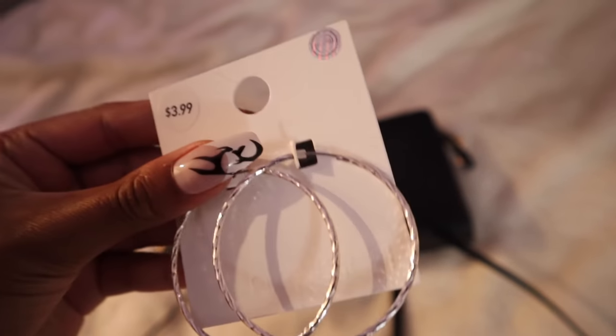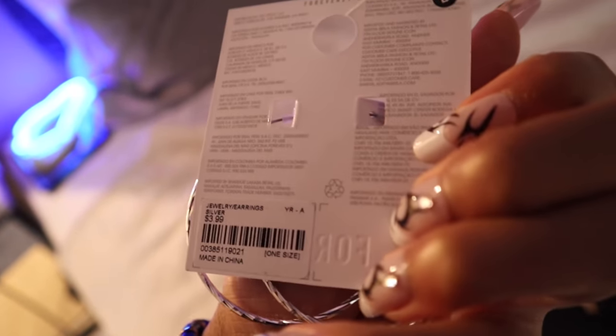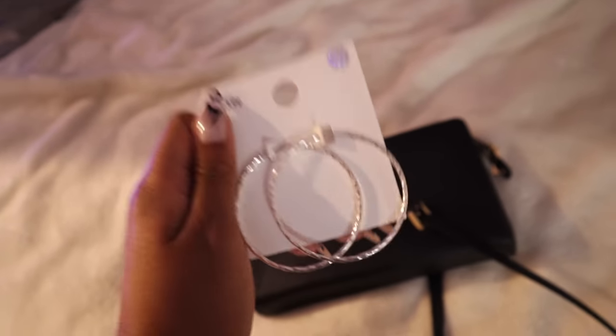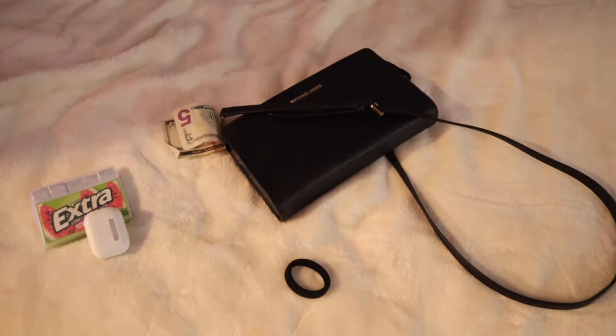I think I'm gonna wear my hoops. These are from... Forever 21. So I'm gonna wear these. Let's put them on. Guys, I have them in — they're so cute. Oh my god, shout out Forever 21! These hoops are literally three dollars and ninety-nine cents. That is so cheap. I love it.